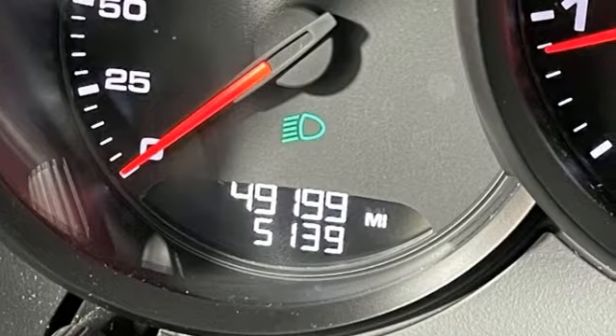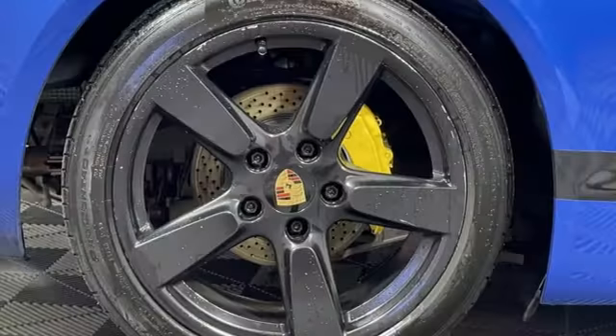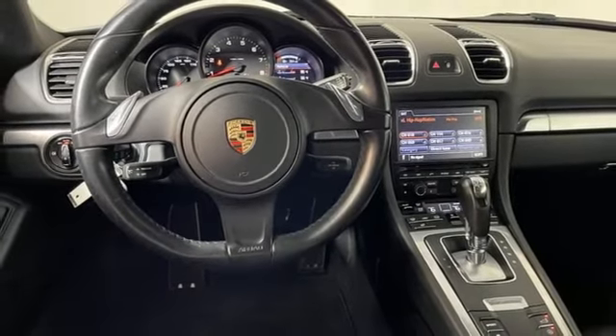AM-FM satellite prep radio, Homelink garage door transmitter, leather steering wheel, auxiliary audio input, manual tilting steering column, three 12-volt power outlets, and Bluetooth. Take it for a test drive today.